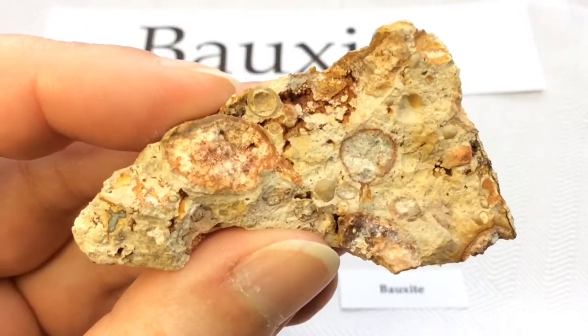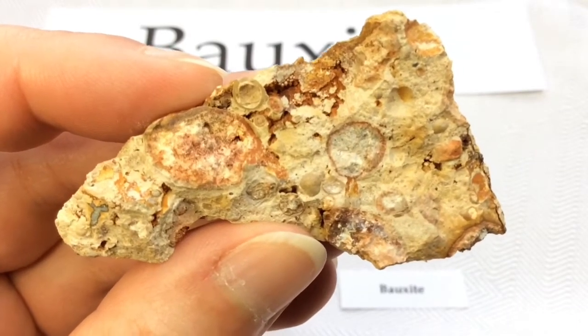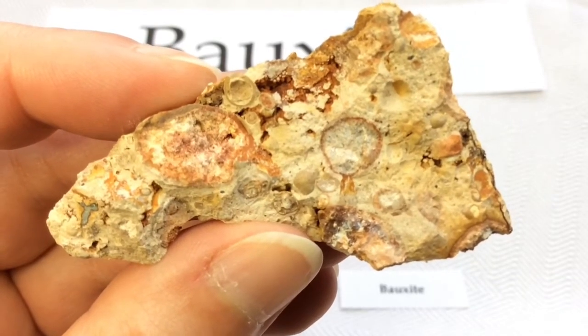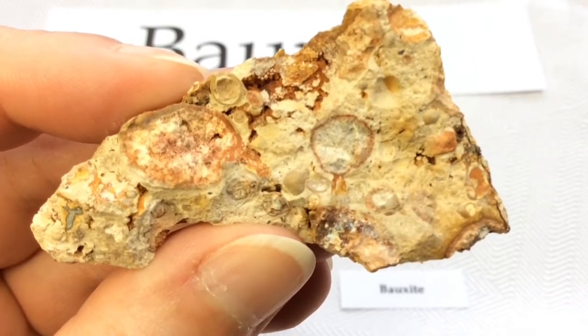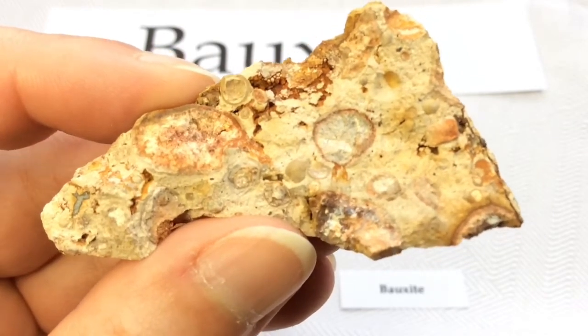So many people are surprised to learn that Bauxite is actually not a mineral. It is a rock composed mainly of aluminum-bearing minerals. It forms when laterite soils are severely leached of silica and other soluble materials in a wet tropical or subtropical climate.